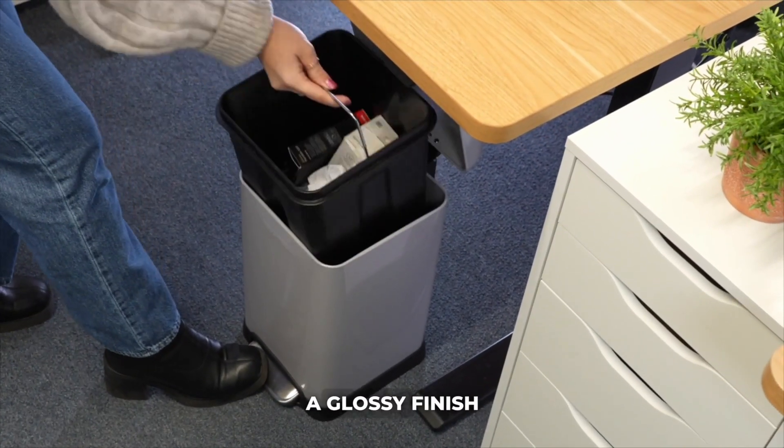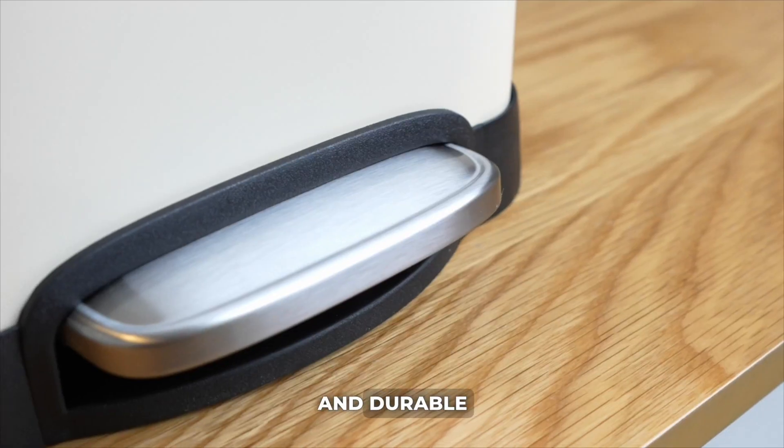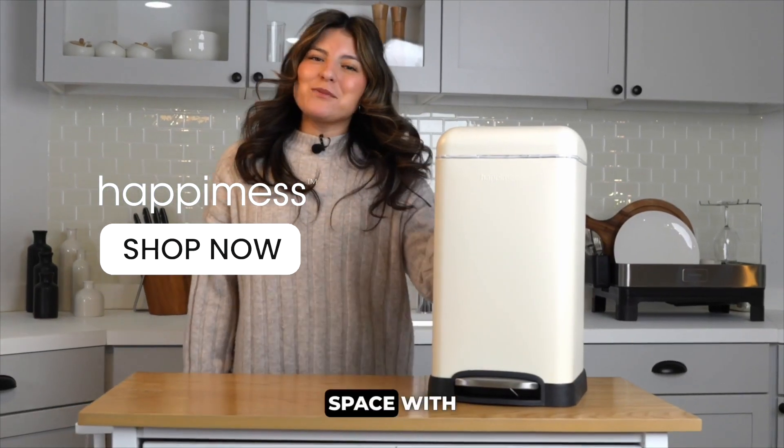The sleek chrome design with a glossy finish offers easy disposal, a soft close feature, and durable rust-proof stainless steel. Keep it clean effortlessly with the fingerprint resistant surface. Elevate your space with Happymis.